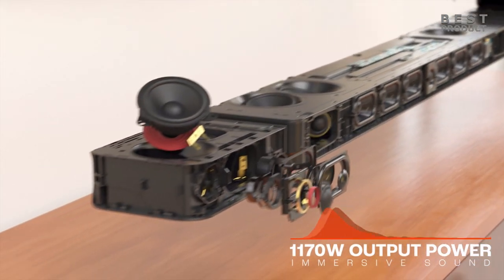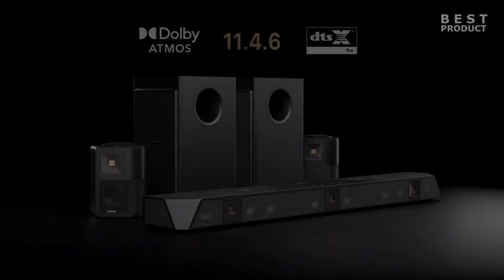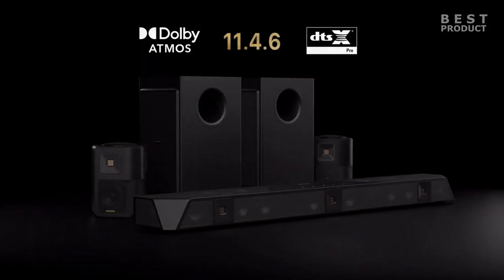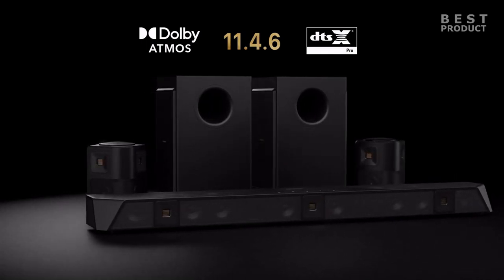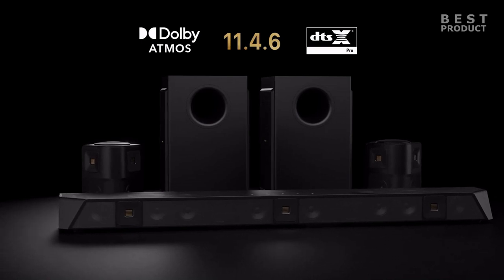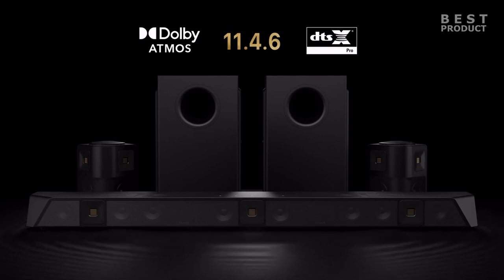Dolby Atmos premium soundbars provide a convenient and effective way to experience immersive audio without the need for multiple speakers and complex installations. They bring the cinematic sound experience into your living room, enhancing your enjoyment of movies, TV shows, music, and games. For buying options and more information about these soundbars, check the links in the video description. If you want to see more videos like this, be sure to subscribe to my channel.